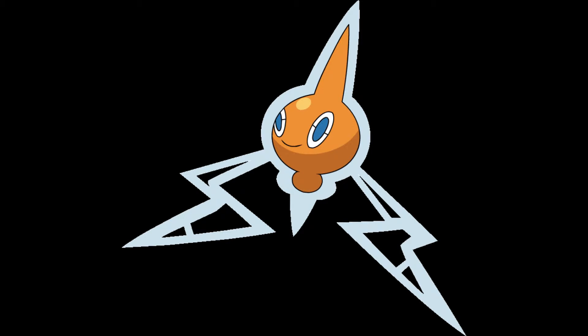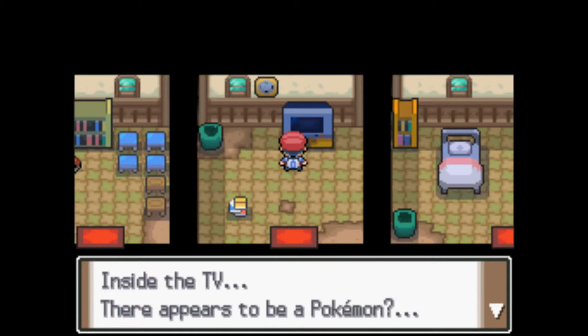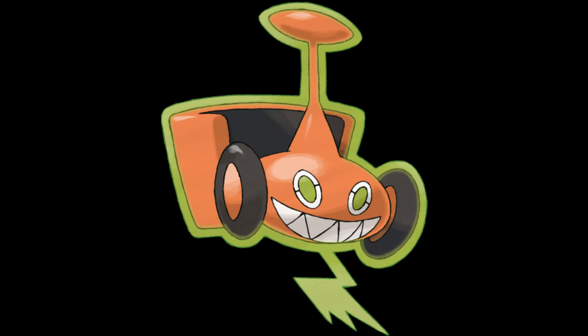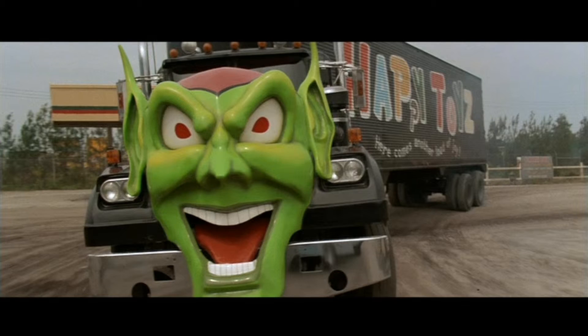Number 6: Rotom. You may think Rotom looks cute and innocent, but the thing that makes it so scary is that it could literally be anywhere or anything. It could be your television, your microwave, your refrigerator, your washing machine, your lawnmower, or even your toilet. Why it would want to be that last one, I have no idea. It's basically the Pokemon equivalent of Maximum Overdrive.